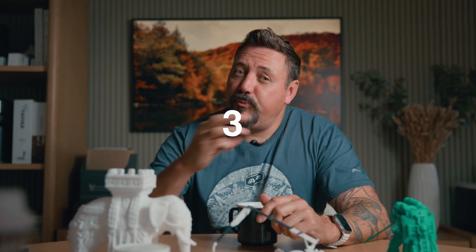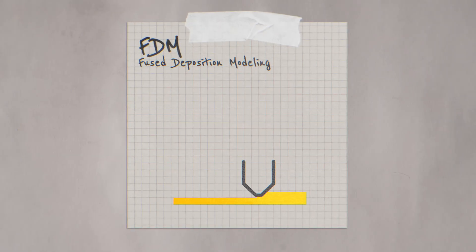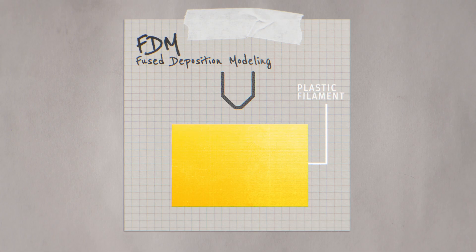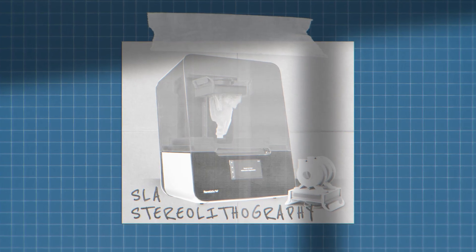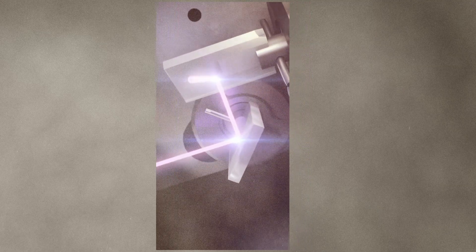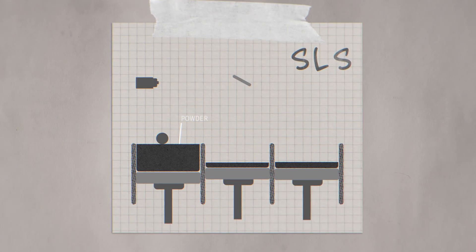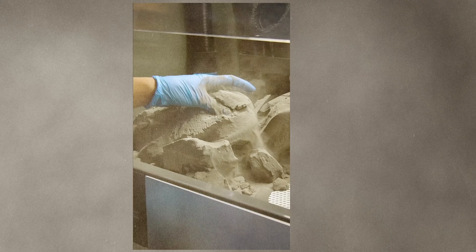There are typically three types of 3D printing. FDM, or fused deposition modeling, melts plastic filament and deposits it into layers — great for prototypes and hobbyists. SLA, or stereolithography, uses light to cure resin for very fine details. SLS, or selective laser sintering, fuses powdered material for strong, functional parts.